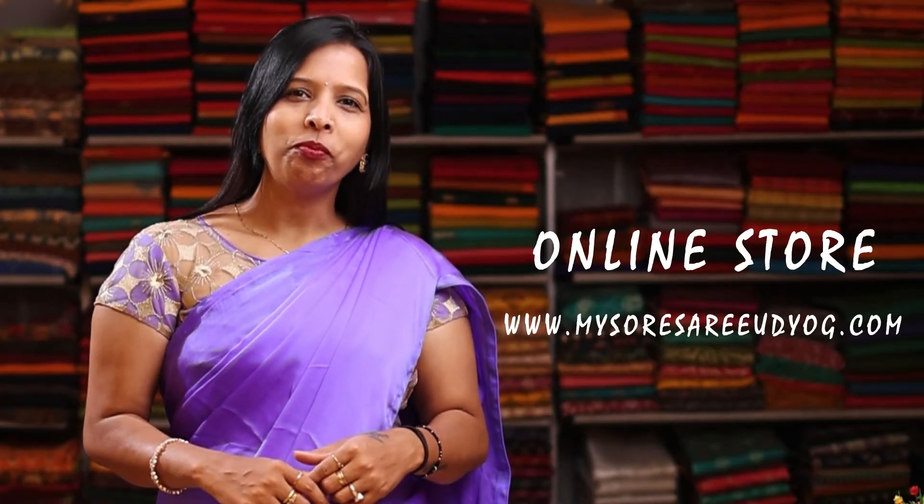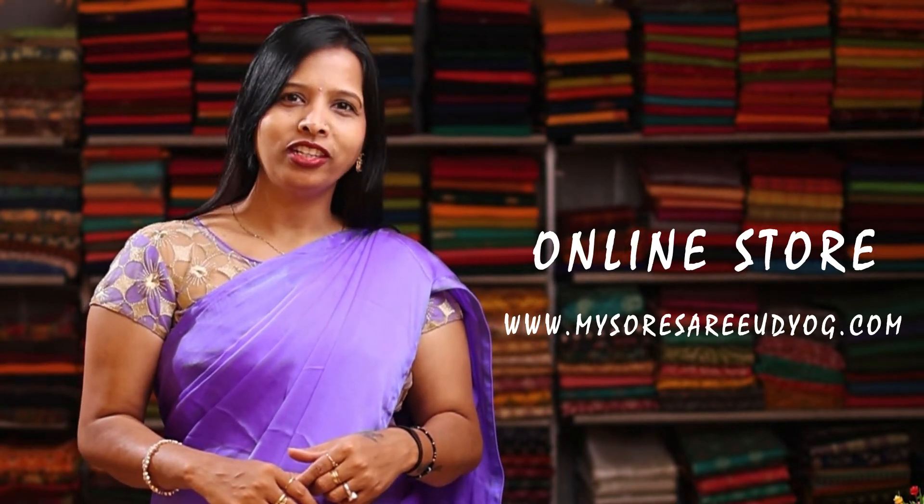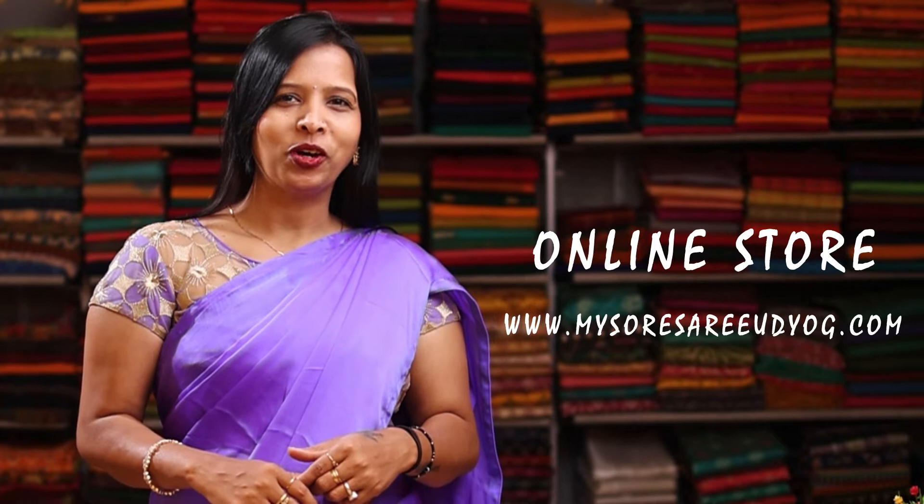Hi everyone, welcome to Mysore Sari Udiyog. We are located in Commercial Street, Bengaluru. For online shopping, you can visit us on our website www.MysoreSariUdiyog.com. For video call shopping, you can contact us on the WhatsApp number given below.